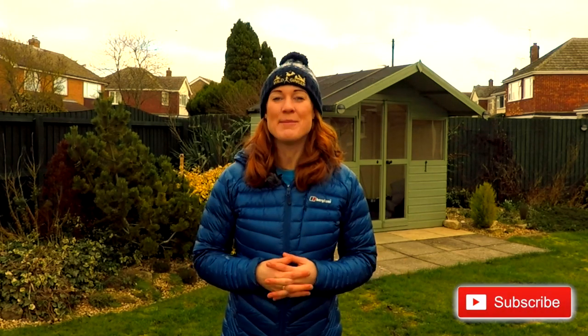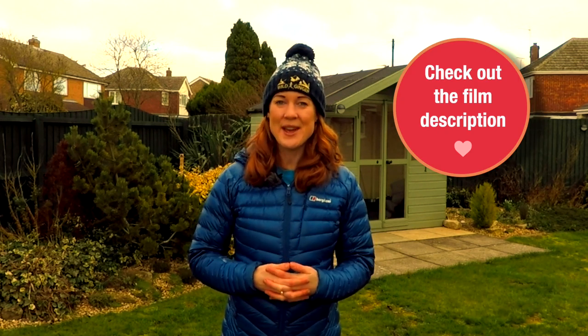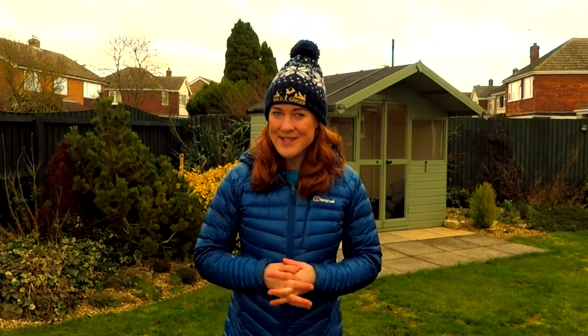Hi, I'm Claire, and thank you for tuning in to Wild Ginger Running The Trail, an ultra running advice and inspiration channel. If you're new here, make sure you click the subscribe button, and any books or gear that I mention in my videos, you'll find links to in the YouTube description below. As always, a special thanks to everyone who shares my films, old and new, on social media. Can you spot yourself here?